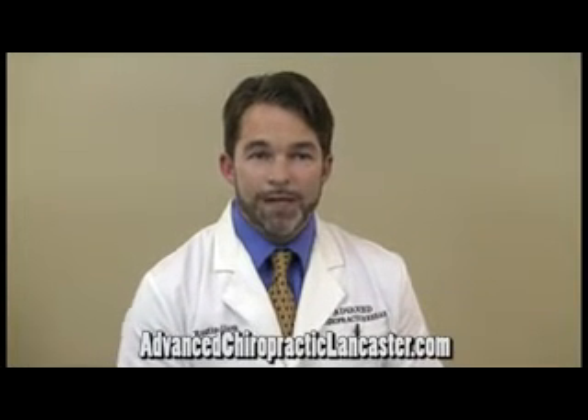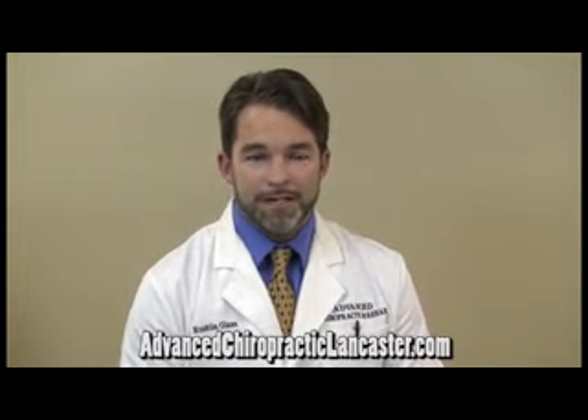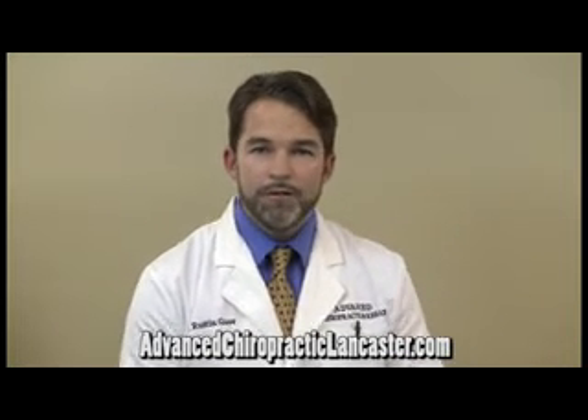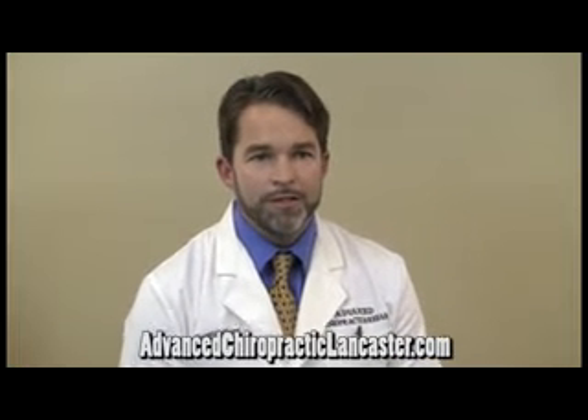The question is: what can you expect on your first visit to the office? When you first come in, you're going to sign in and we have some paperwork that we'll have you fill out. It goes through health history information and we make copies of your insurance information and so forth, and we try to gather all the new patient paperwork initially.